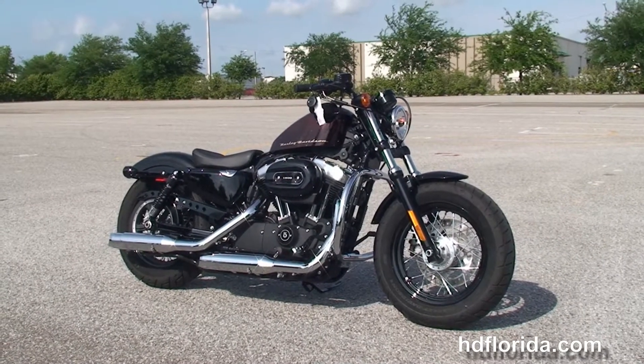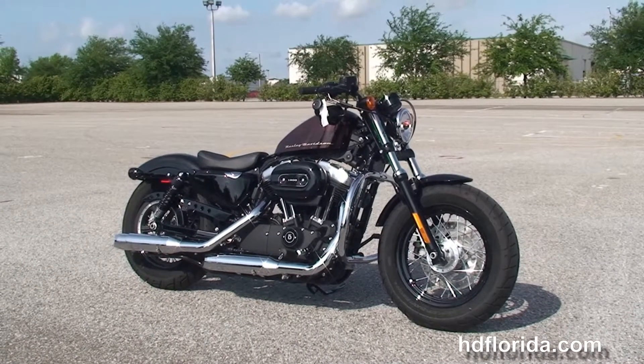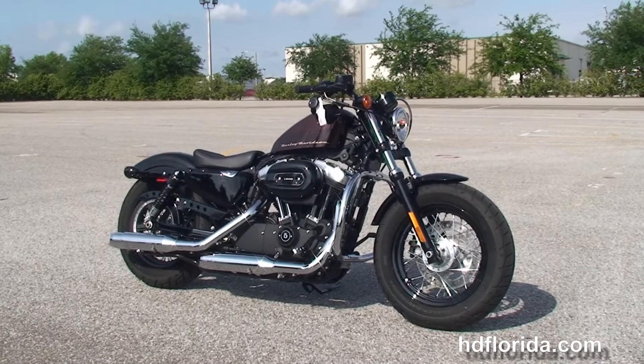We take anything on trade — import motorcycles, cars, trailers, boats, RVs — you name it, we take it, as long as we don't have to feed it.